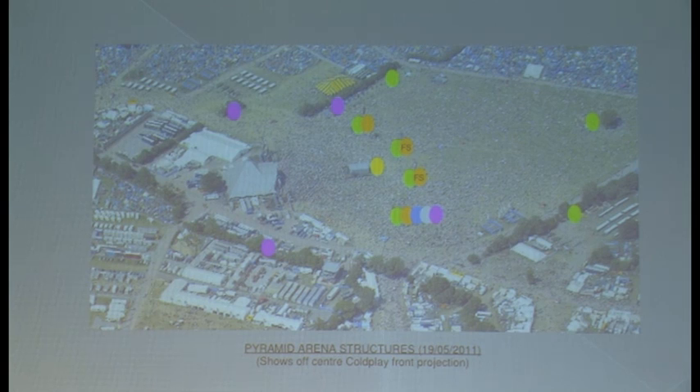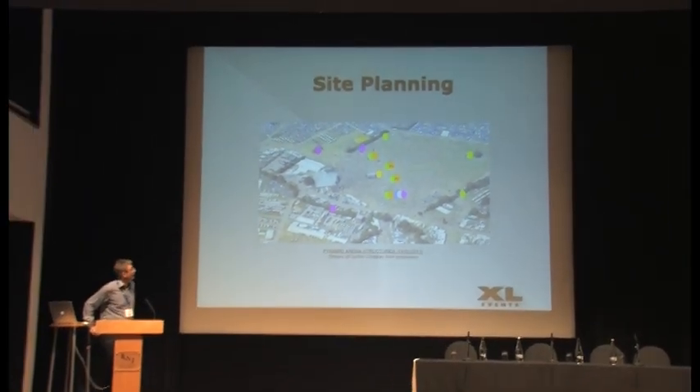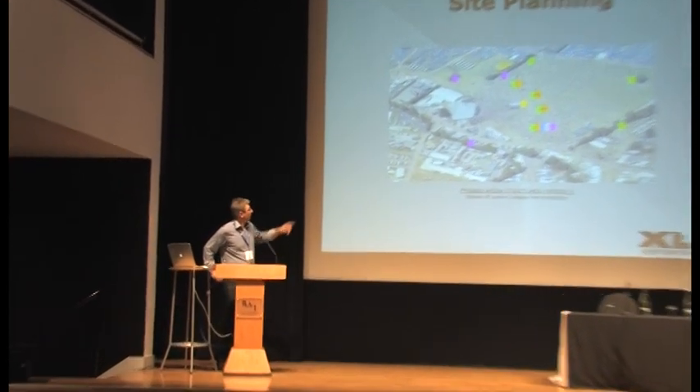Some TV camera crew positions had gone, and we rolled up and said, 'OK, well, we want to put projection towers in there.' There were a lot of discussions about where they could go. Where we ended up was one — roughly the lower purple dot — in the BBC compound. There were quite a few discussions about putting a projection tower in their compound. The other two could only be out in the public areas, which from a health and safety point of view led to quite a long discussion about where they needed to go.